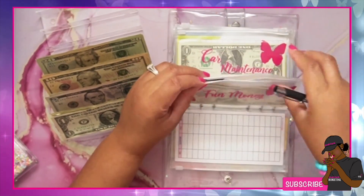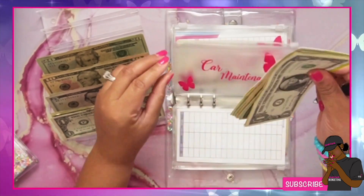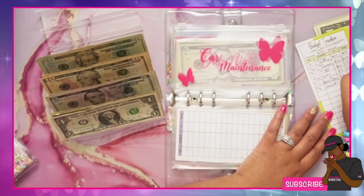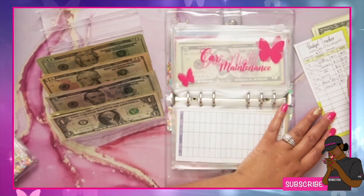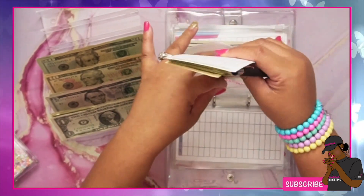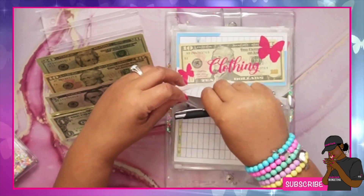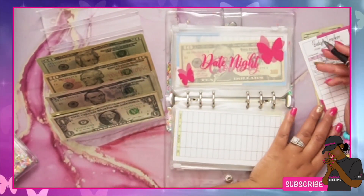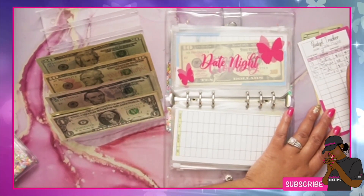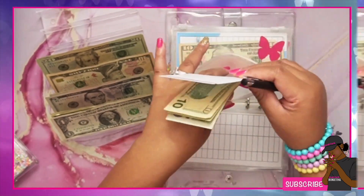Car maintenance is getting $10, so we have $138. Next, date night is getting $10, so now we have $35 in that envelope.